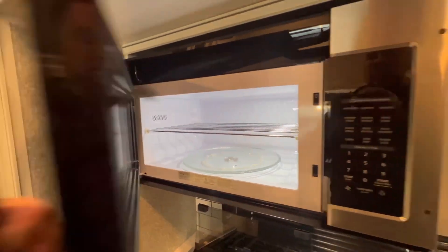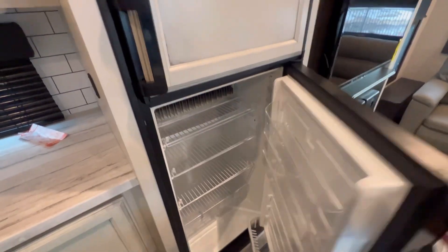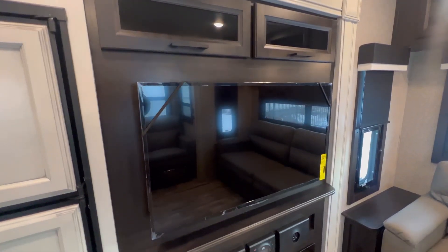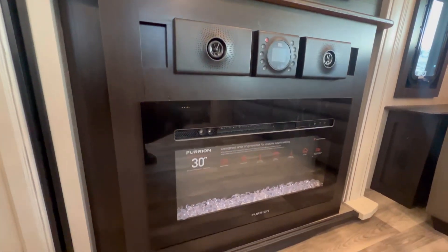Lots of space. They went with the Dometic fridge and freezer — this is eight cubic feet and will run on propane or shore power. They did equip it with the Insignia smart TV, JBL surround sound, and the Furion 30 inch fireplace.